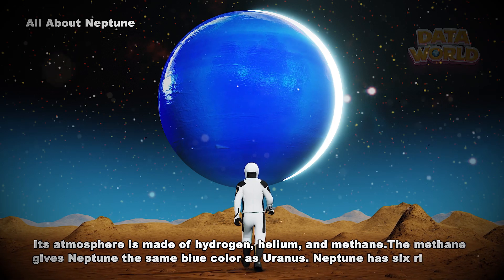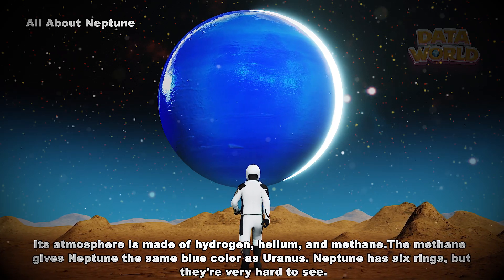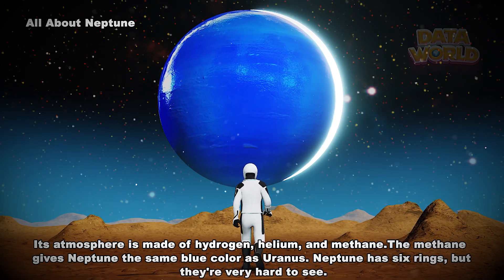The methane gives Neptune the same blue color as Uranus. Neptune has six rings, but they're very hard to see.